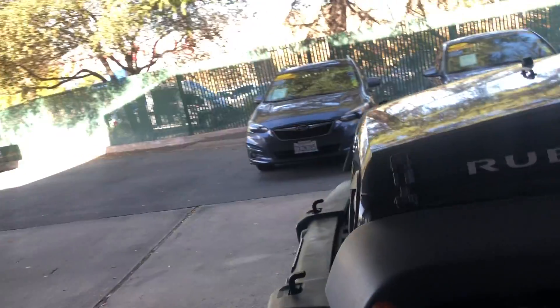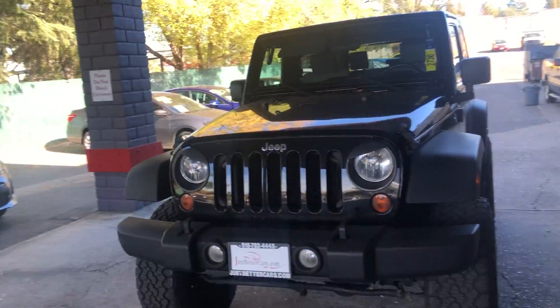This is the 2008 Jeep Wrangler down here at Just Better Cars. We look forward to seeing you down here.